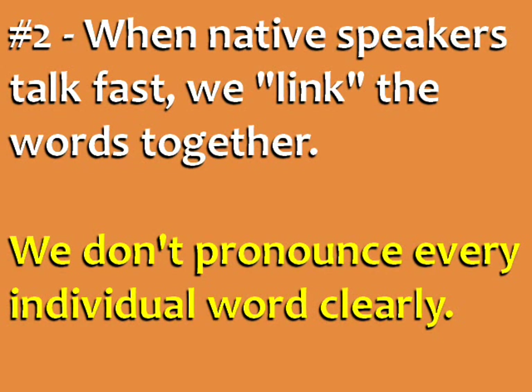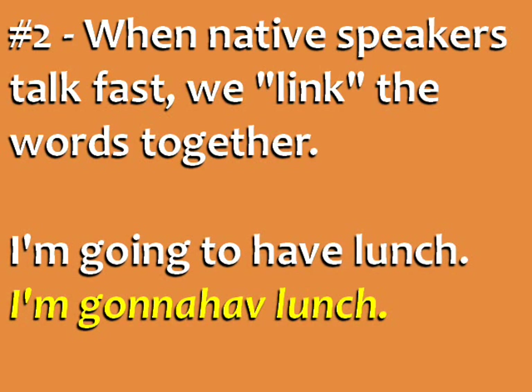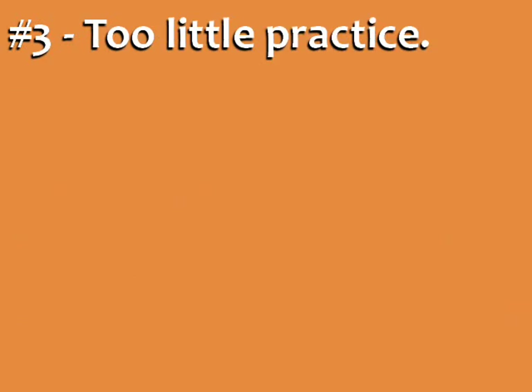Second, when native speakers talk fast, we link the words together. We don't pronounce every individual word clearly. So the question "how are you feeling today" sounds like "how are you feeling today?" and "I'm going to have lunch" sounds like "I'm going to have lunch." This linking happens in all spoken English sentences, and it's one big reason that it's so difficult to understand.